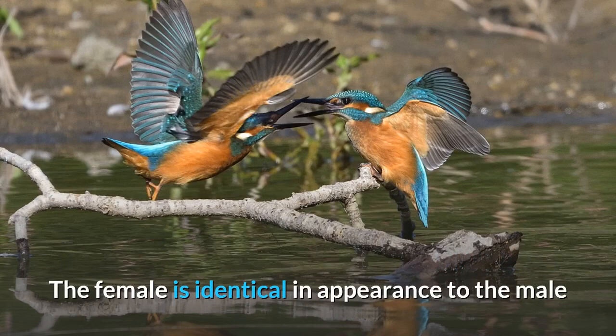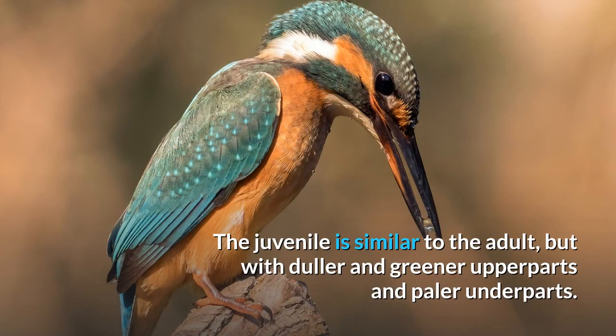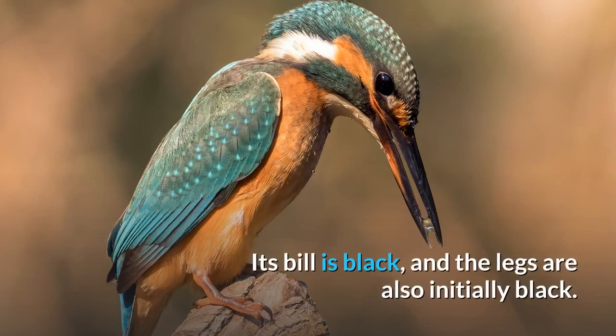The female is identical in appearance to the male except that her lower mandible is orange-red with a black tip. The juvenile is similar to the adult, but with duller and greener upper parts and paler underparts. Its bill is black, and the legs are also initially black.